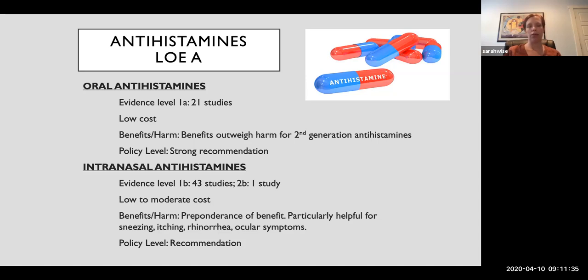Starting with some of the more common things: antihistamines. For oral antihistamines, there are 21 meta-analyses of randomized controlled trials — extremely high-level evidence. They are generally low-cost, and for the second-generation non-sedating antihistamines, the benefits appear to outweigh the harm. First-generation antihistamines can be significantly sedating and cross the blood-brain barrier. Generally, for non-sedating antihistamines, benefits outweigh harm and there is a strong recommendation for their use in allergic rhinitis.